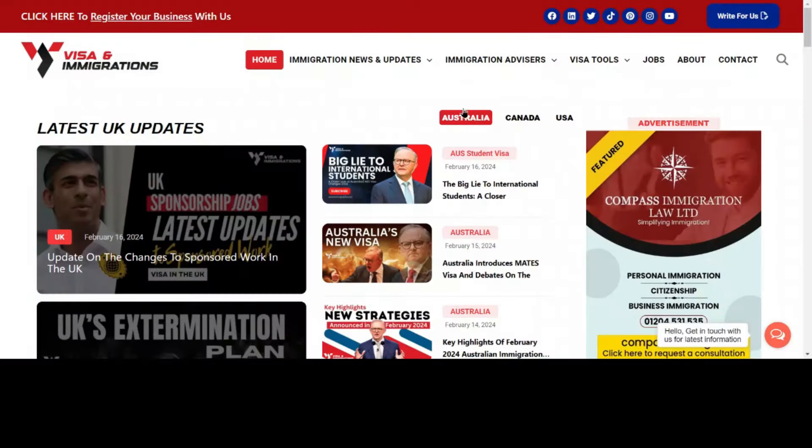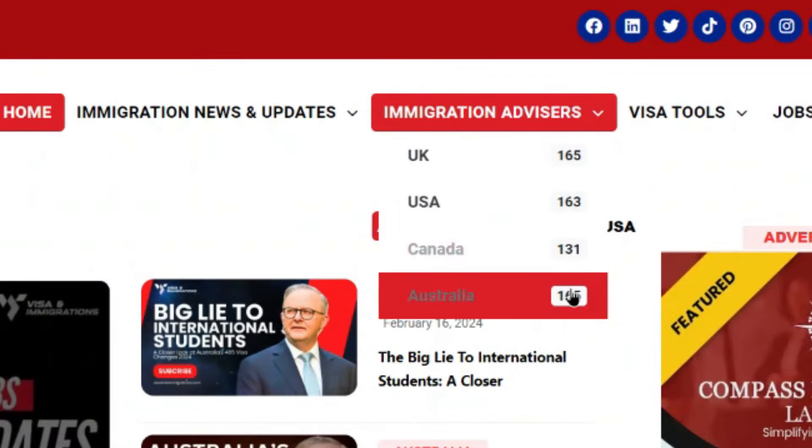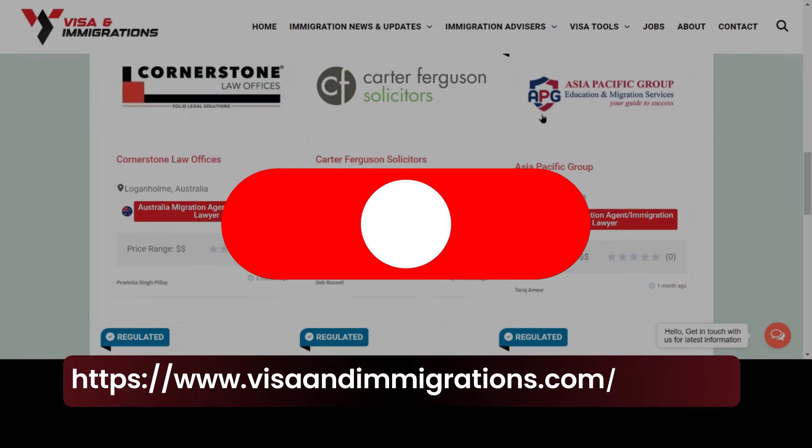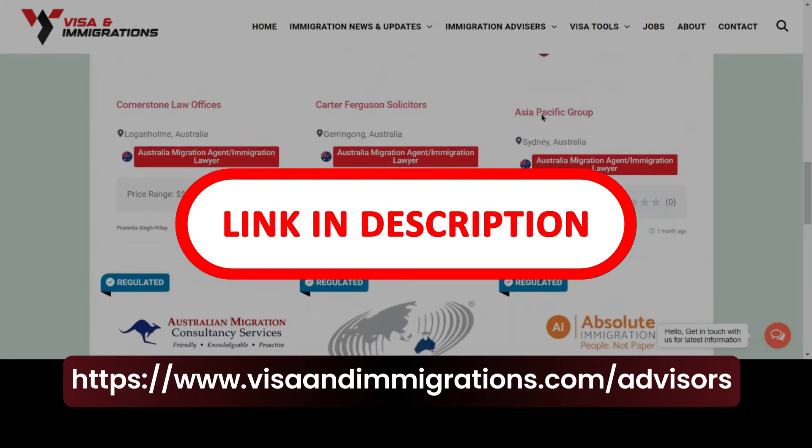Are you struggling with your immigration status? If yes, we highly suggest you get in touch with an immigration expert registered on our website. Just click the link in the description box and pinned comment below.